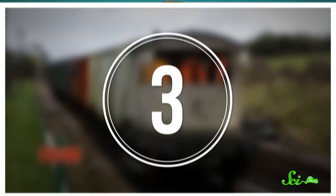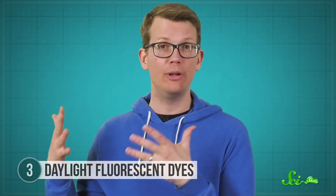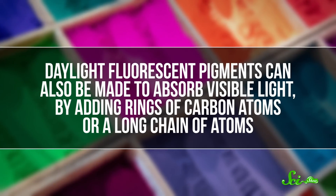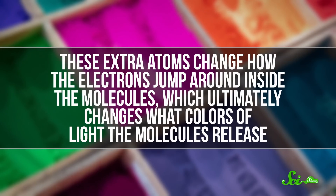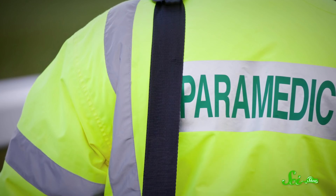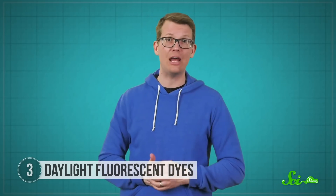Blood and crime scenes might sound grim, but fluorophores also play a role in saving lives. Daylight fluorescent pigments are a whole family of artificial molecules that fluoresce in different colors. Like fluorescein, their general molecular structure consists of rings of molecules which create strong chemical bonds between neighboring atoms and absorb UV light in a similar way. But they can also be made to absorb visible light by adding rings of carbon atoms or a long chain of atoms. These extra atoms change how the electrons jump around inside the molecules, which ultimately changes what colors of light the molecules release.